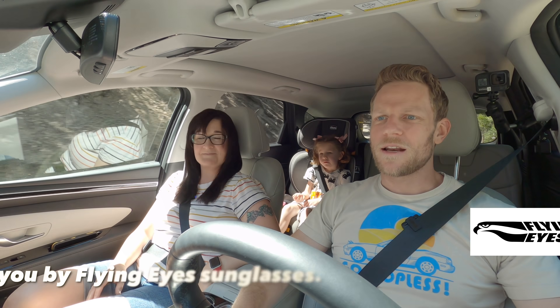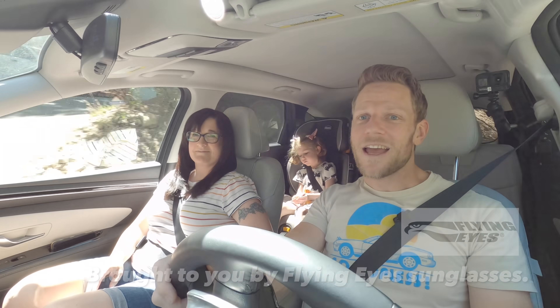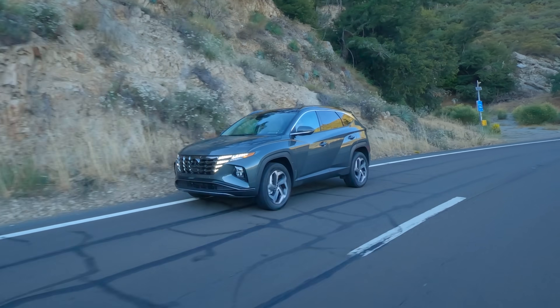For those who don't know, the Hyundai Tucson is a compact SUV for family duty and light living in an urban environment. It's a Honda CR-V and Toyota RAV4 competitor. And when I say kind of, I mean exactly.